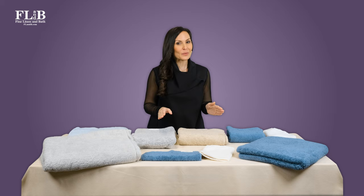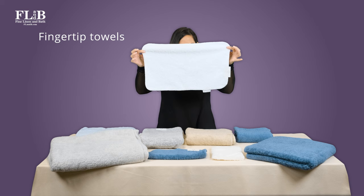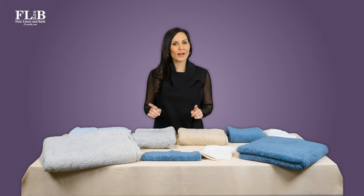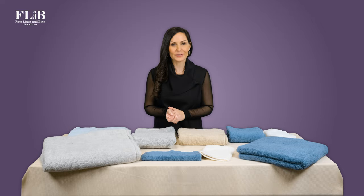In between a washcloth and a hand towel, some luxury bath lines offer what is known as a fingertip towel or guest towel. These serve the same purpose, and the terms can be used interchangeably. Fingertip or guest towels are sized around 12 by 20 inches. They're great for round or half hooks, and these hooks can be installed over a vanity top and require less clearance space than hand towels.